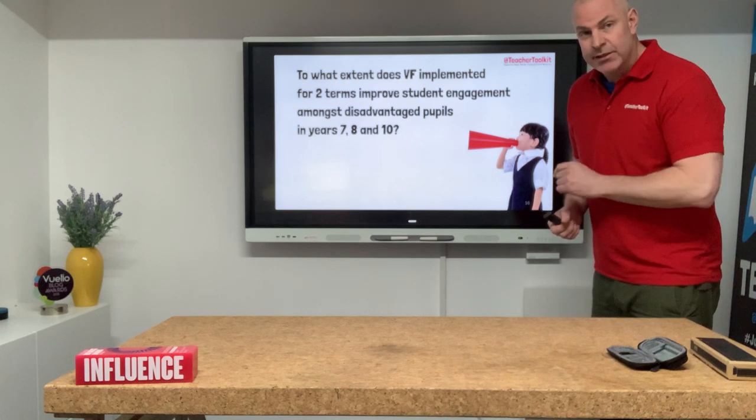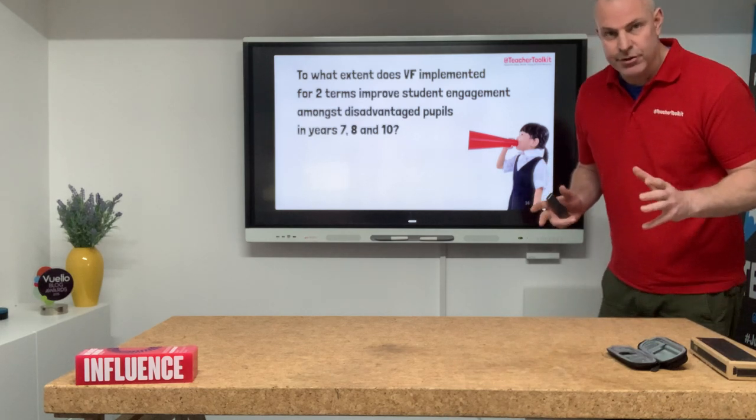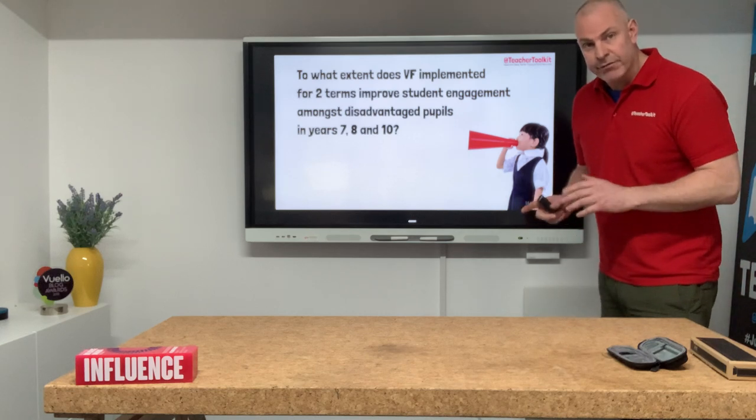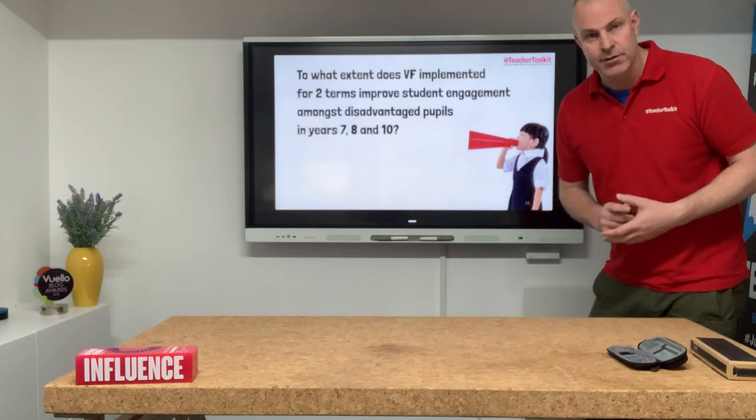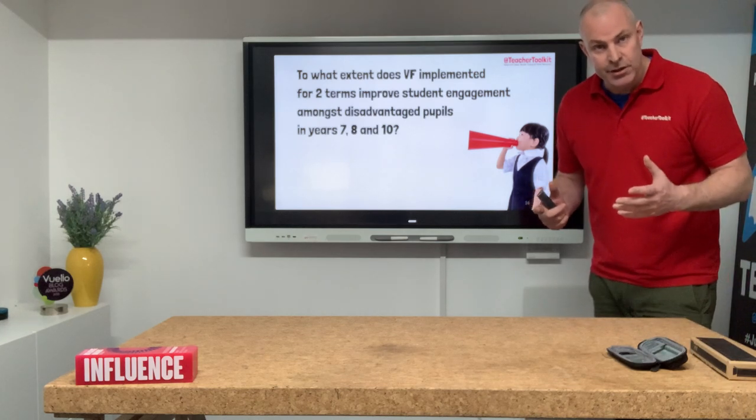In 2019, with 13 teachers in seven disadvantaged state schools across England, we gathered together over the academic year to ask this question: to what impact does verbal feedback have on disadvantaged pupils?